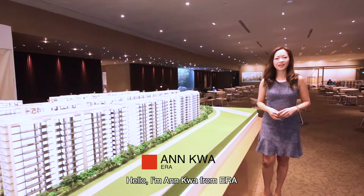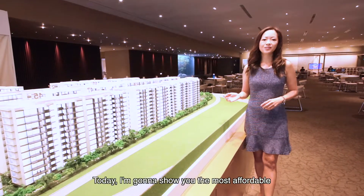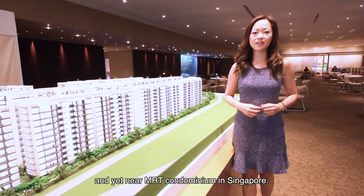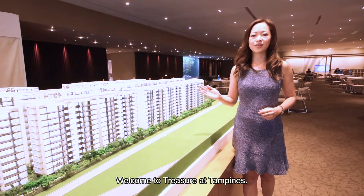Hello, I'm Anne Khoa from ERA and welcome to the East. Today, I'm going to show you the most affordable and yet near MRT condominium in Singapore. Welcome to Treasure at Tampines.